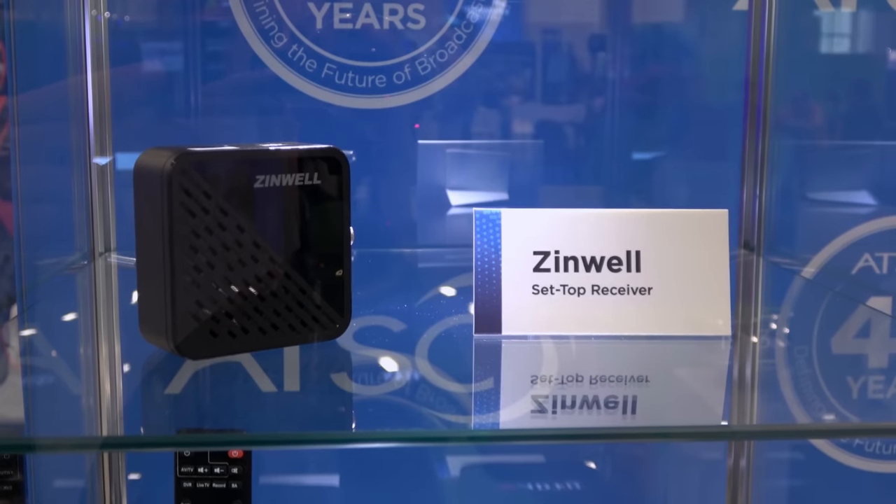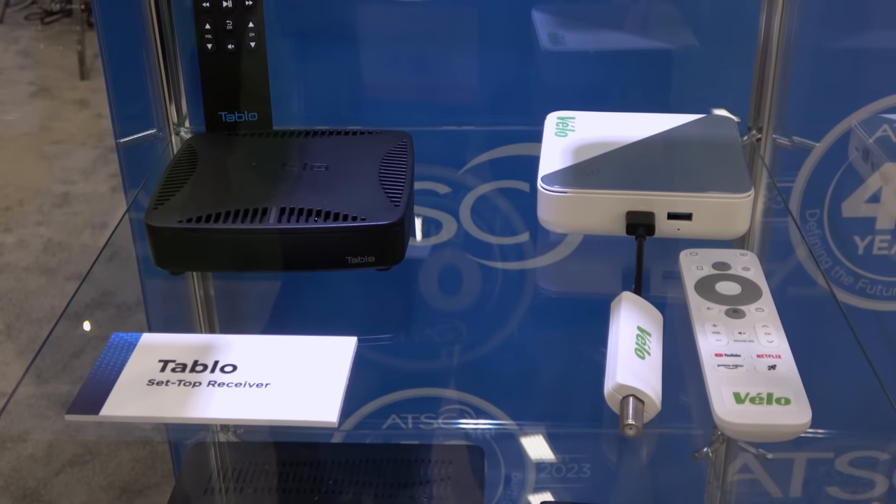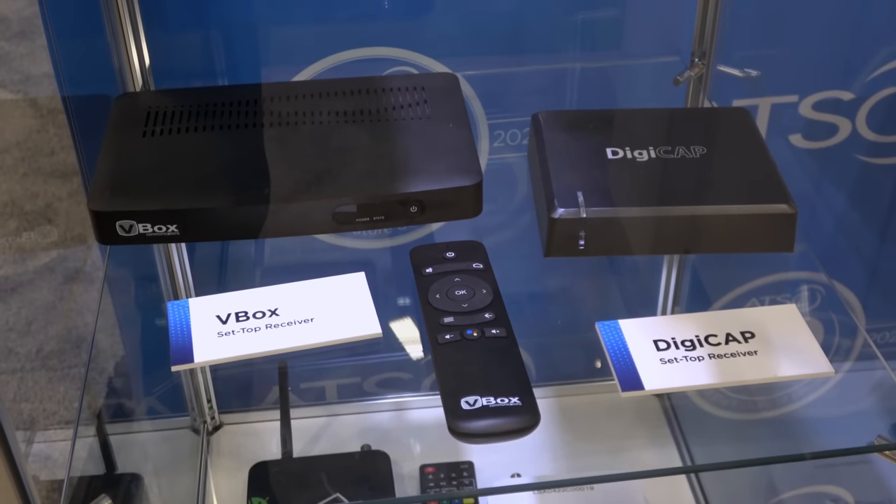I was told that some of the set-top boxes within the glass display are currently in the process of becoming next-gen certified and will be sold to the public later this year. Speaking of next-gen certification, there was a presentation that talked about the importance of purchasing an ATSC 3.0 tuner with the next-gen logo to ensure it's compatible with all current and future features of ATSC 3.0. More on this in a future video.